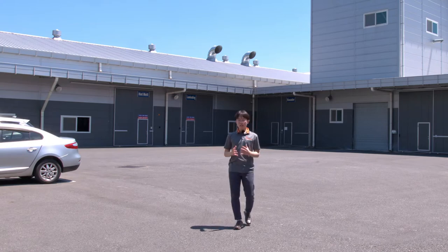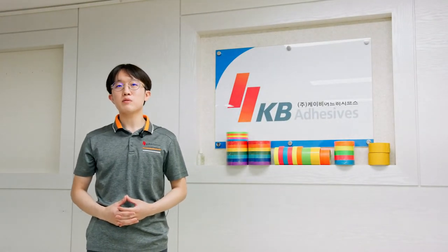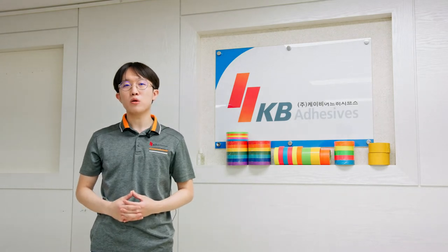Hello and welcome to KB Adhesives. Today we're thrilled to introduce a variety of cloth tapes we provide our customers all over the world.